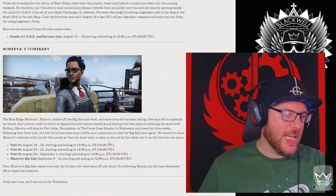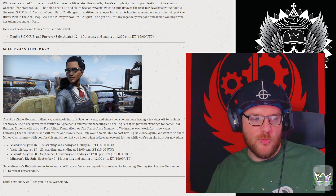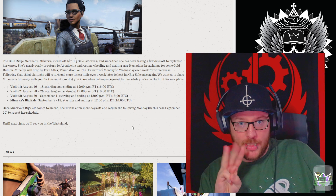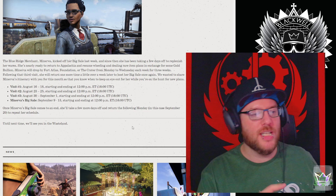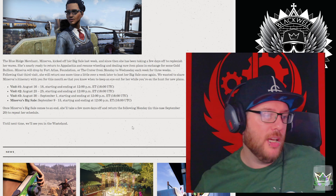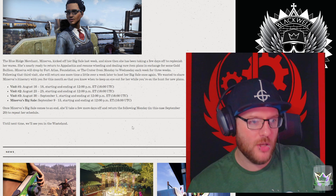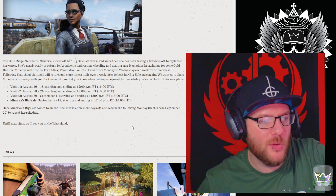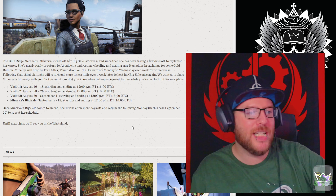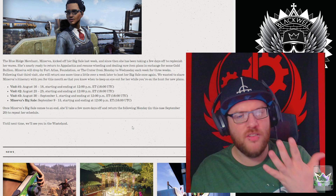Minerva's itinerary — the Blue Ridge merchant Minerva kicked off a big sale last week, and since then she's been taking a few days off to replenish her wares. She's nearly ready to return and resume wheeling and dealing rare item plans in exchange for gold bullion. Minerva will drop by Fort Atlas, Foundation, or the Crater from Monday to Wednesday each week for three weeks. We've asked for this information and finally we've got it — mad props to our community managers over at Bethesda. So from August 16th to August 18th, starting and ending at noon Eastern, which is 4pm UTC, which is 5pm UK time.